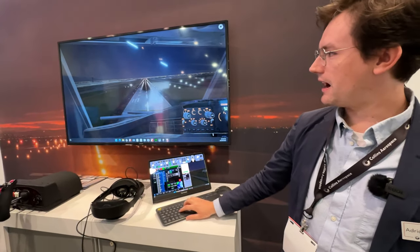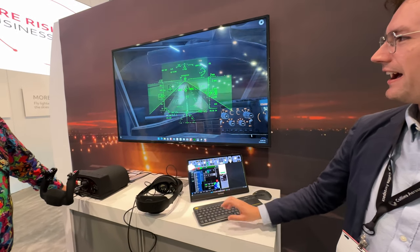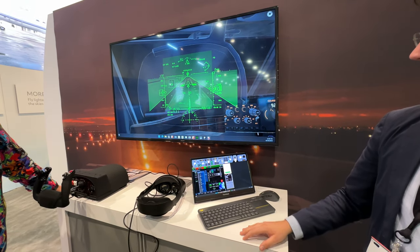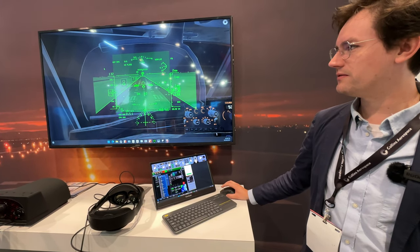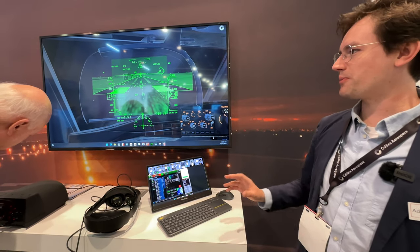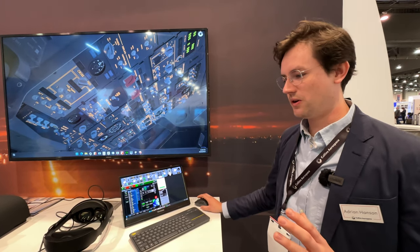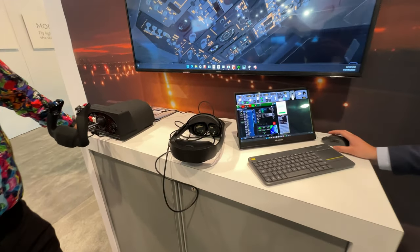To demonstrate, we've got the out-the-window visuals where we can increase CAT conditions to decrease visibility, and that can demonstrate the HUD and its ability to cut through that low visibility. On top of that, it's running on the Collins flight simulation software, so it totally runs — it's completely flyable. It's a lot of Collins products together, as well as a fully modeled cockpit that you can interact with using just hand tracking. This headset doesn't use controllers, so you could run procedures or flows using only your hands.